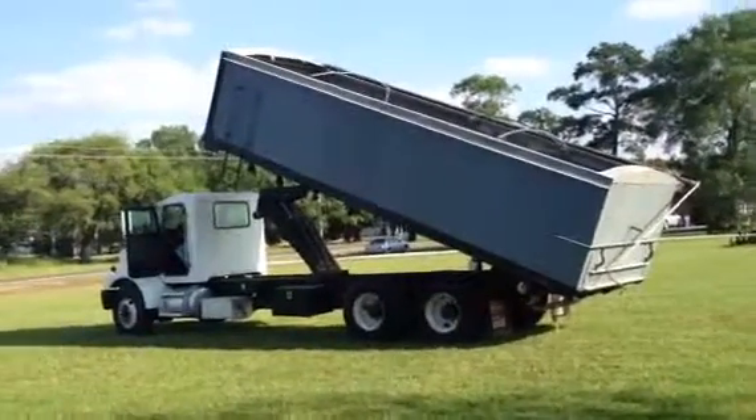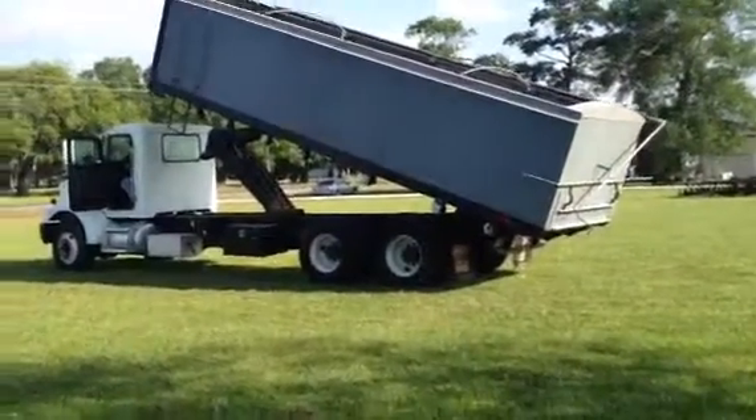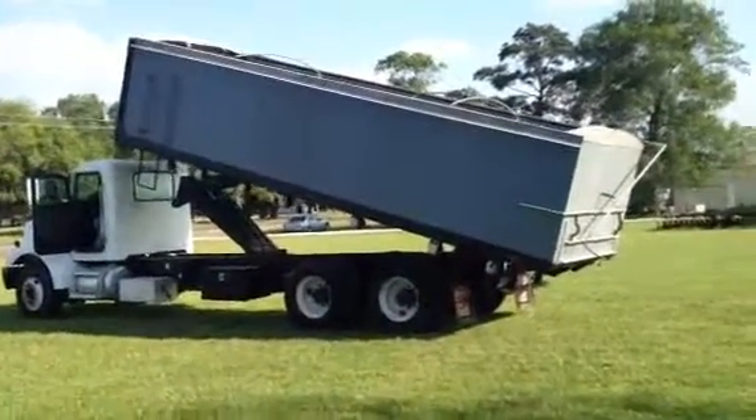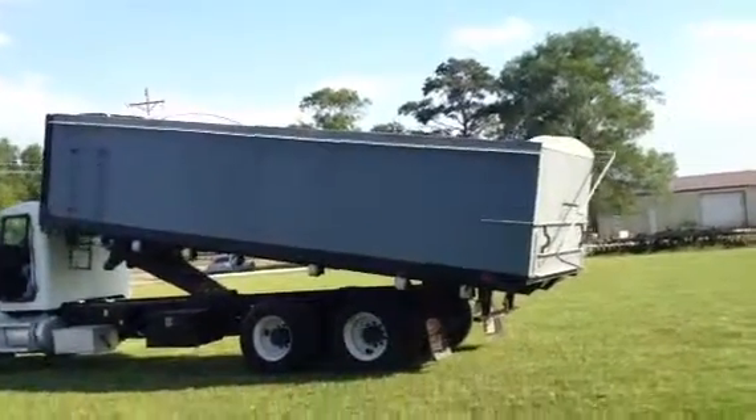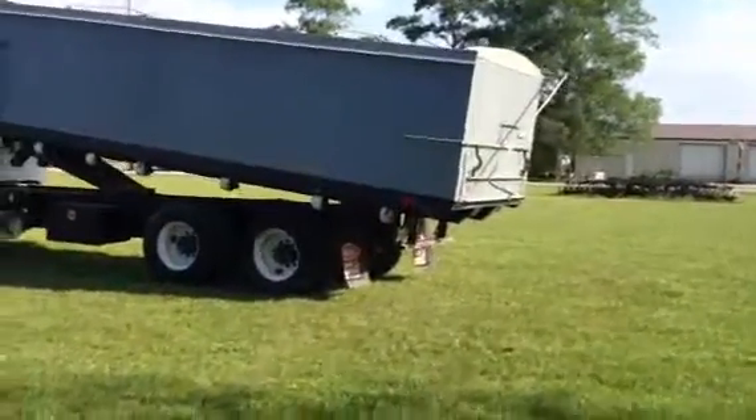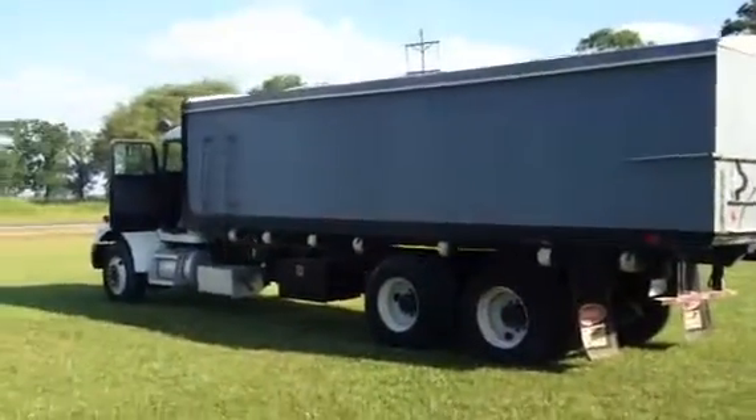Front tires are excellent. The back tires have got about 9/32nds of rubber average across the back of them. It has a Sherlock top system on it. The tarp is supposed to be new, and guys, we can't find any rust, any deterioration, nothing with this truck.